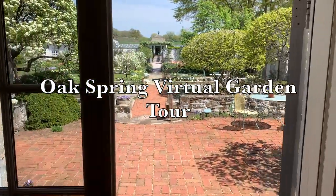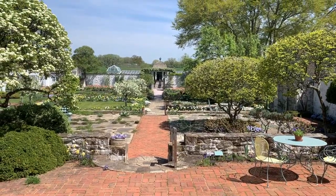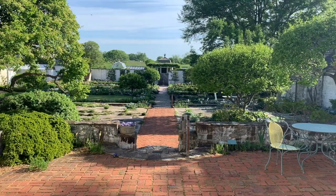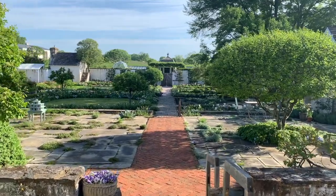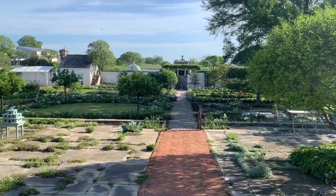From the front hallway of the Mellon's residence, we'll step out these double doors and into the Oak Spring Garden. The half-acre inside these walls is quiet and contemplative, but filled with countless details. Facing away from the residence, the garden falls away in three stepped terraces, each with their own unique spaces and distinct features.